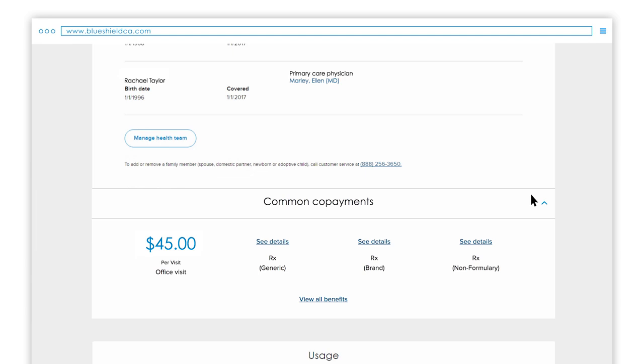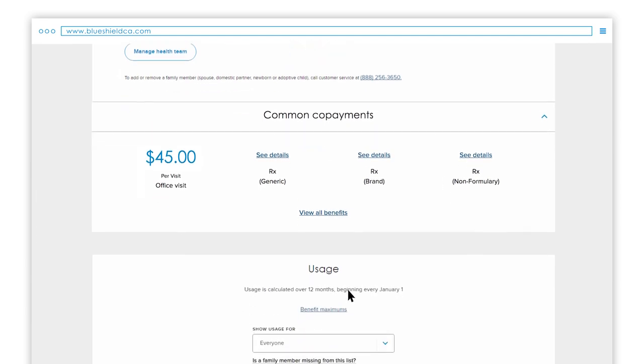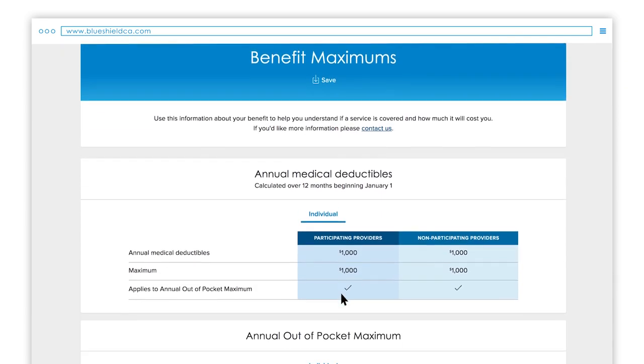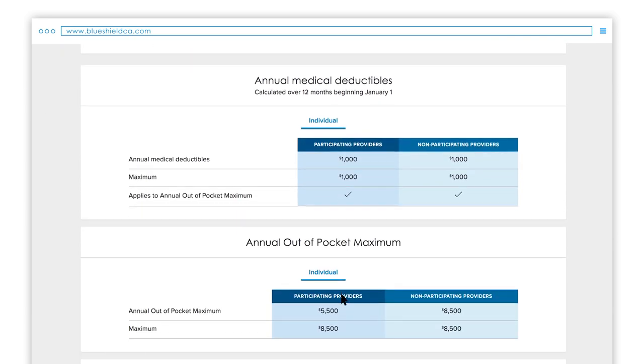Scroll down just a bit and you'll come to the Usage section. There you will find benefit maximums. By clicking this link you can see your annual medical deductible and annual out-of-pocket maximum.